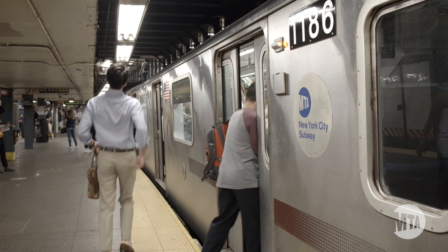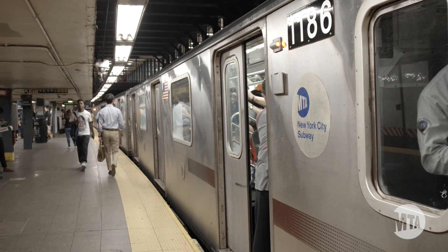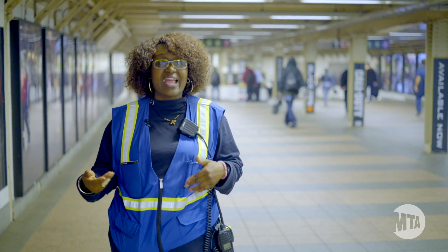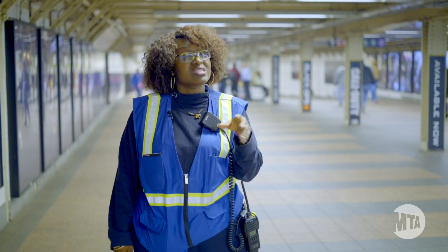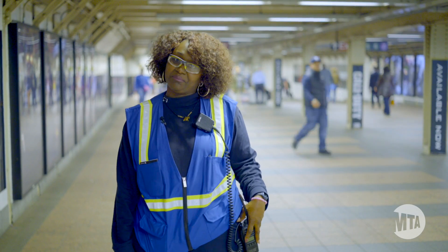Everybody has a destination, and everybody wants to get to where they have to go. If you hold the door, this train gets delayed, the next train gets delayed, and the next train after that gets delayed, and nobody's ever going to be on time. Trust and believe with New York City Transit, there's always another train coming right behind it.